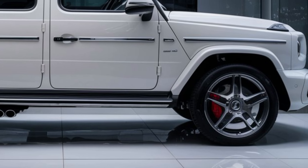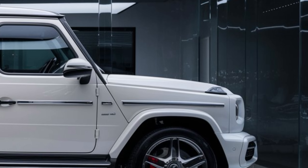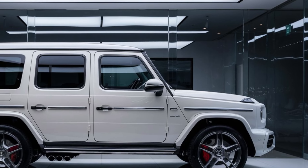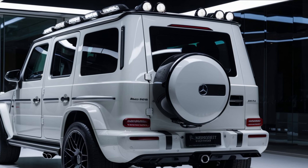The dual 12.3-inch screens dominate the dashboard, serving as the digital instrument cluster and infotainment system. The latest MBUX system provides intuitive controls, voice recognition, and seamless smartphone integration. The G-Class also includes a premium Burmester sound system, ambient lighting, and heated and ventilated seats.